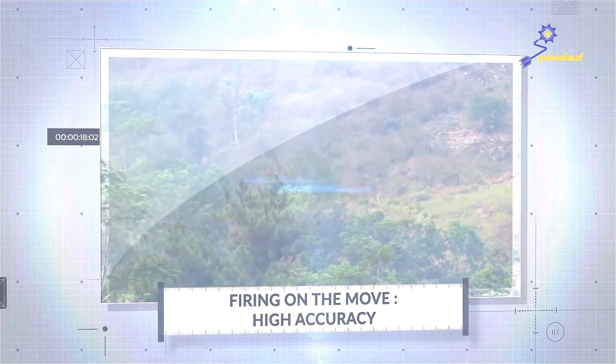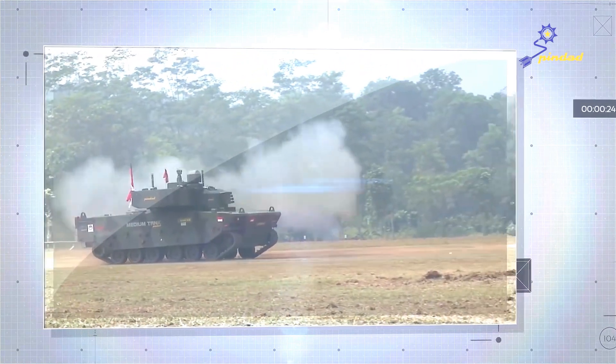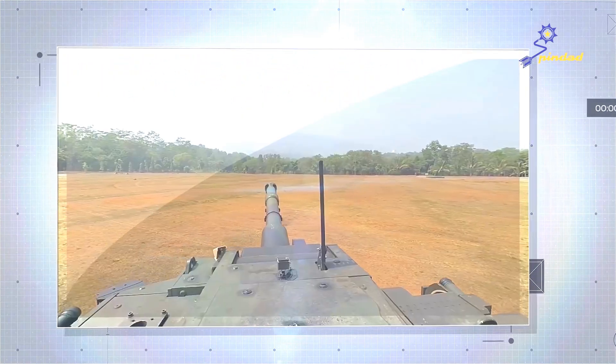This test aims to show the lock-on ability on one point while the tank is moving, the tank's firing ability in its static condition from all sides, as well as the tank's firing ability on a static target when the tank is moving.